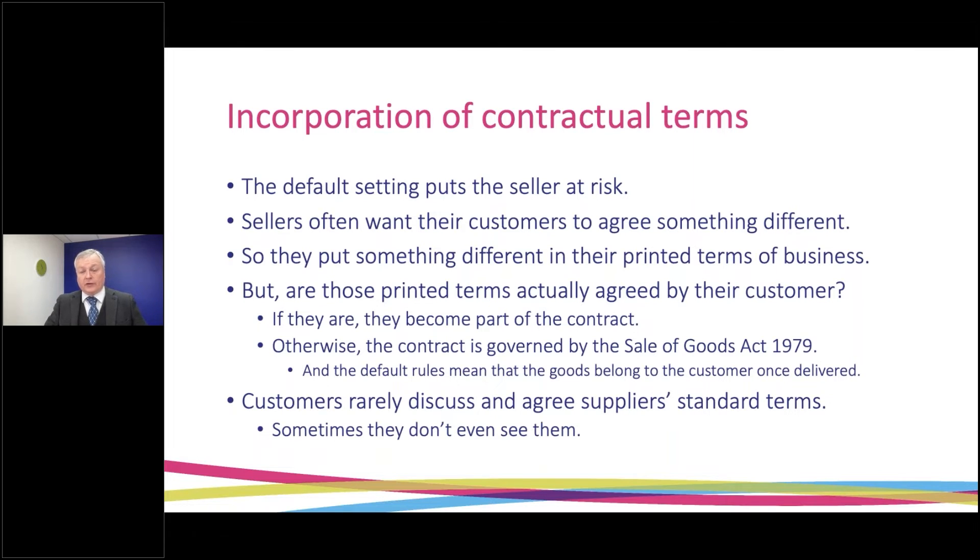Whether those printed terms actually work or not will depend on whether the customer has actually agreed to those terms. If they have been agreed, they form part of the contract between buyer and seller. But if those printed terms are not agreed by the customer, the rules set in the Sale of Goods Act for the passing of ownership will apply, and those default rules mean the goods will belong to the customer once they are in the customer's hands — probably even earlier than that. These sorts of standard terms — small print printed on the back of invoices or tucked away on a website — are often not discussed or agreed between buyer and seller, and in some cases the buyer doesn't even see them at all.